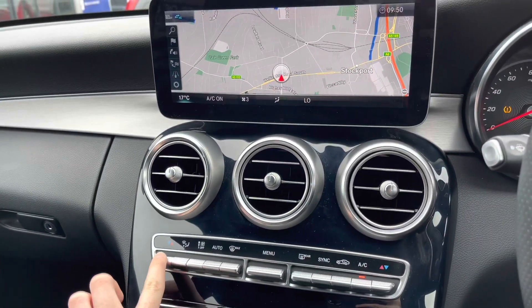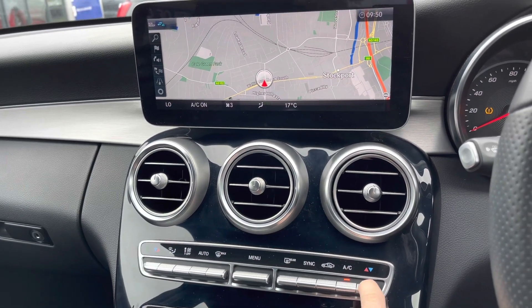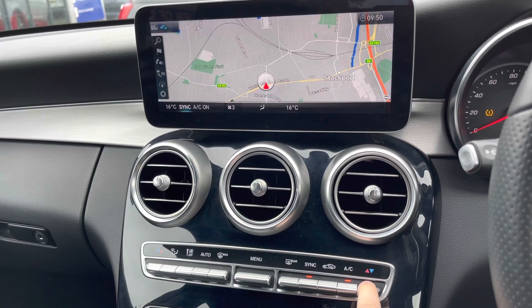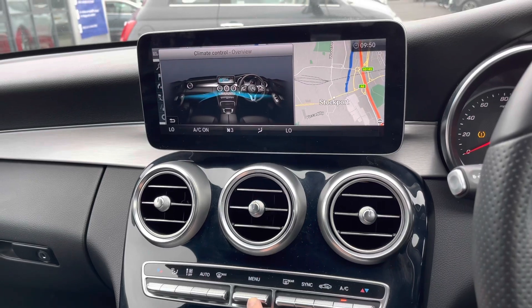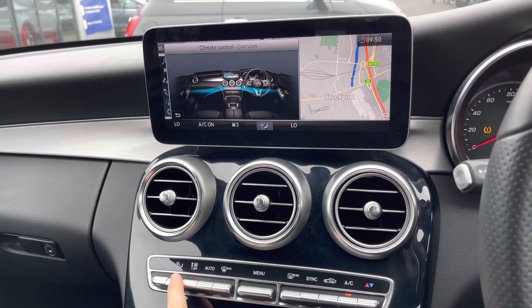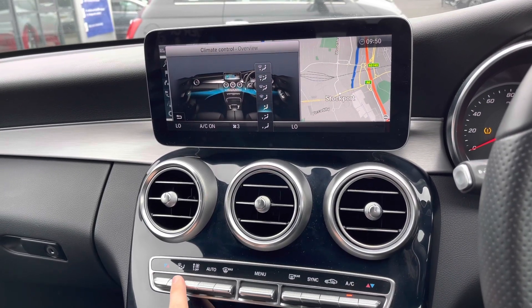Below here, you have your dual zone climate control, with information displayed on the infotainment screen — giving you an idea of the temperature, as well as fan speed and direction of airflow. You also have a menu available to display more information more clearly.